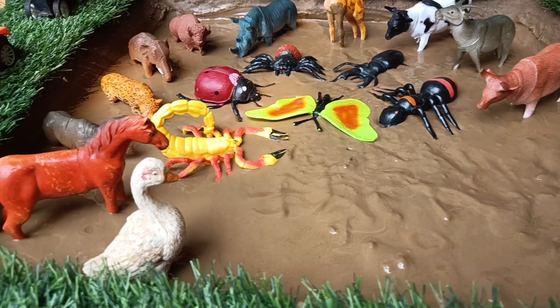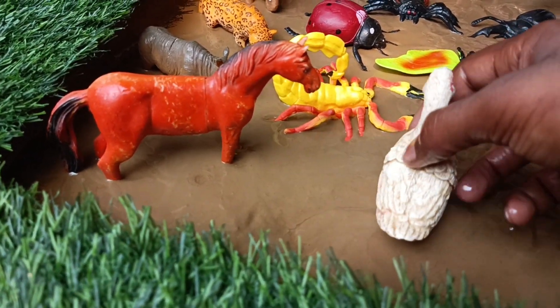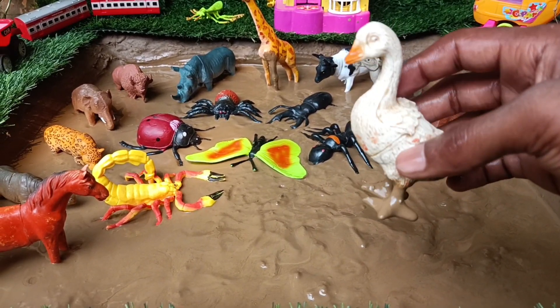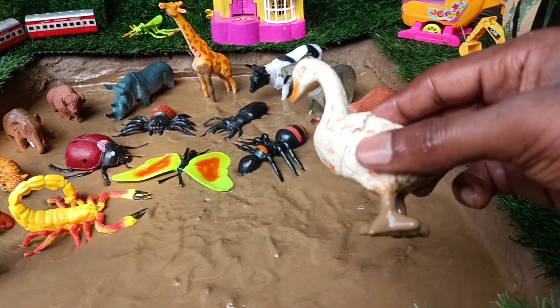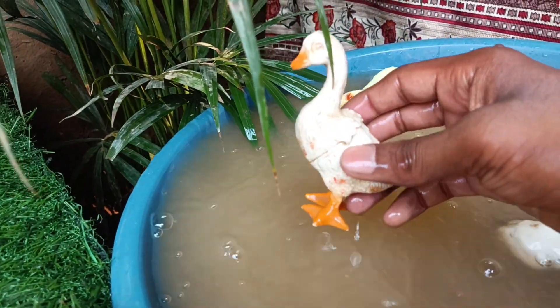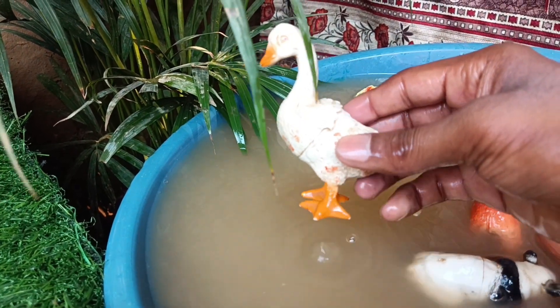Now you have the next farm animal, duck. Let's clean it by taking it out of this mud. Ducks are excellent swimmers with waterproof feathers that keep them dry even when they dive underwater. They have webbed feet which act like paddles.